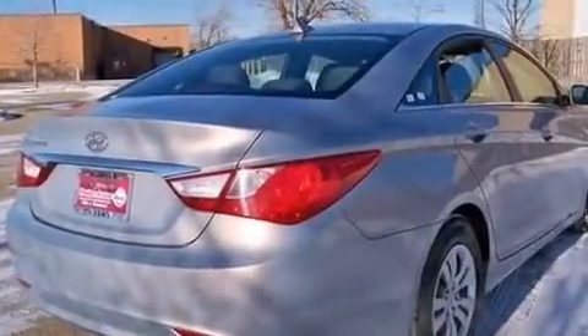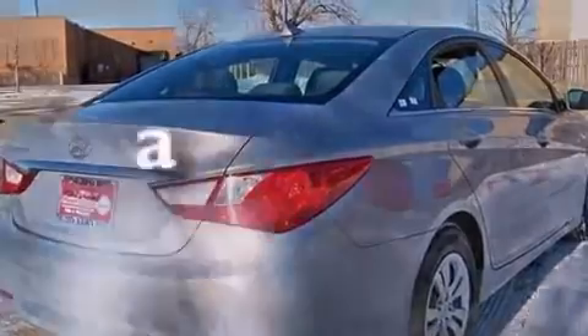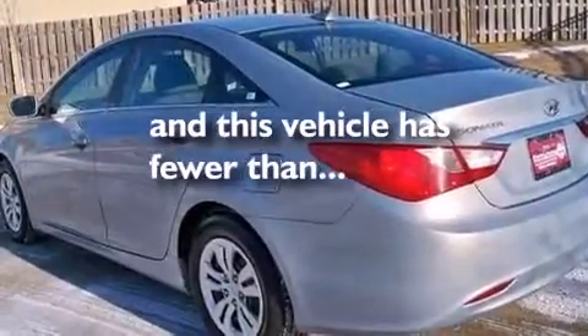Full power accessories, keyless entry, and this vehicle has fewer than 32,000 miles on the odometer.